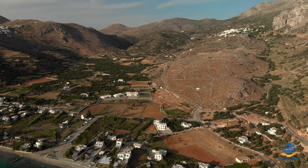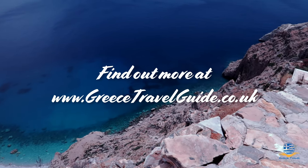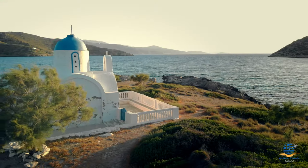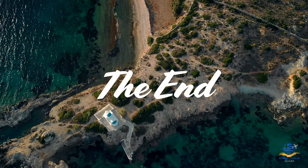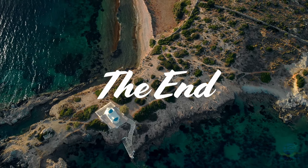As always, you can find out more about Amorgos and all the other Greek islands we've visited on our website, greecetravelguide.co.uk. We do our best to respond to all questions in the comments section below, including suggestions for future videos, so if you have any ideas for somewhere you'd like to know more about, please let us know. We hope you've enjoyed learning about Amorgos, and look forward to welcoming you back in a future video soon.